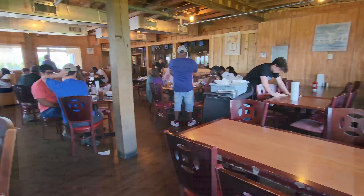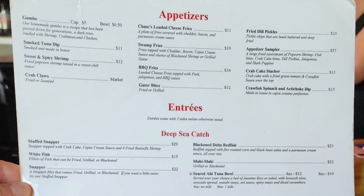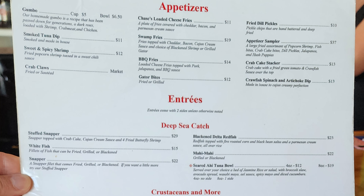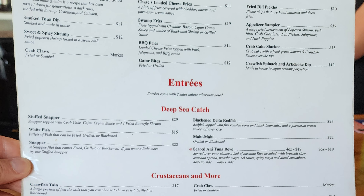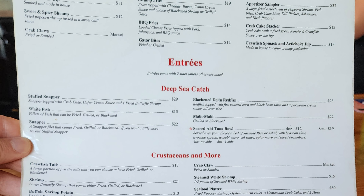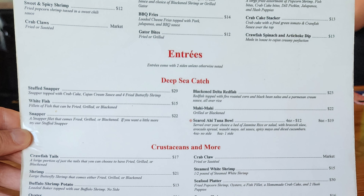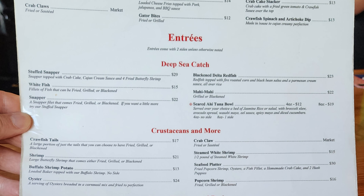Let's check out the menu. Appetizers include gumbo, Chase's loaded cheese fries, fried dill pickles, smoked tuna dip, swamp fries, appetizer sampler, sweet and spicy shrimp, barbecue fries, crab cake stacker, crab claws, gator bites, and crawfish spinach and artichoke dip.